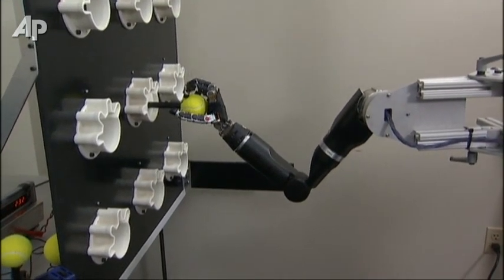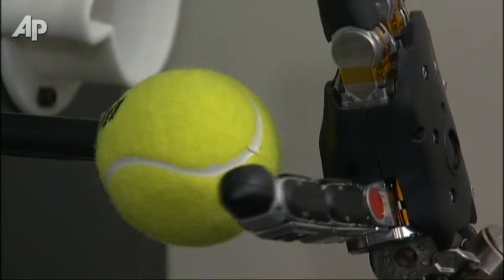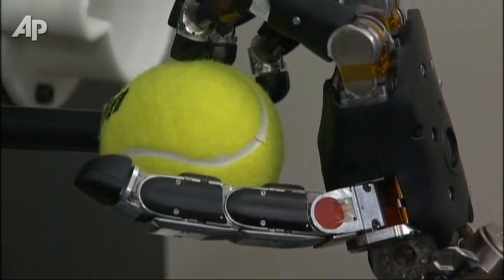First, Tim learned how to control a computer cursor. Then, the robotic arm. "It's a real piece of metal that you're moving with your brain. To be able to do that and to see it and for it to react to what you're thinking about is absolutely amazing to me."